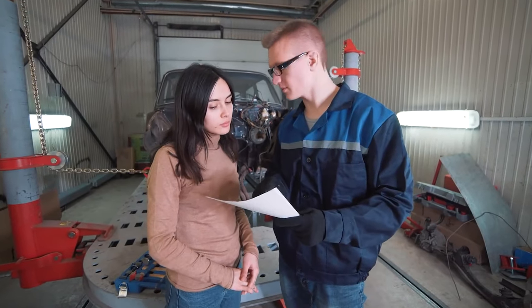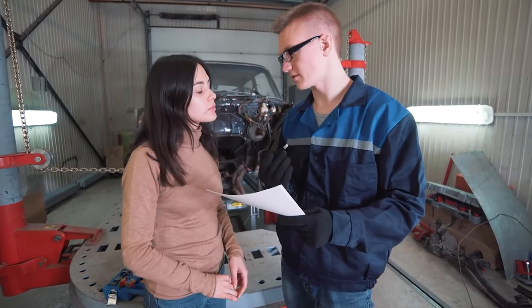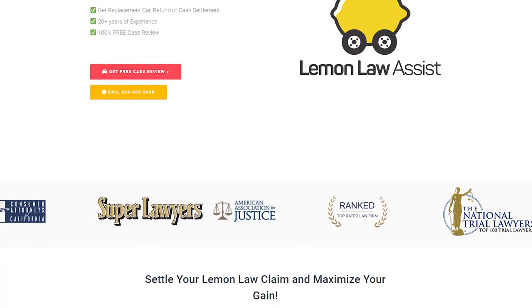Do you know that you may receive a no-cost settlement for your car's issues? Visit Lemon Law Assist immediately to see if you qualify, or call us at 424-408-8060 for a free auto-evaluation. Let's see what those issues are.